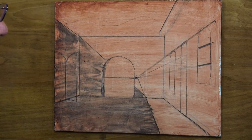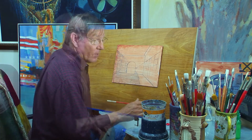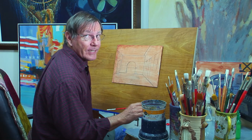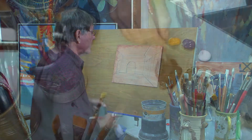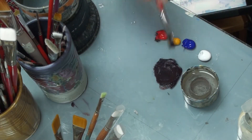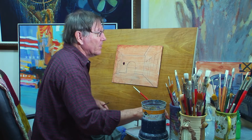That's all the perspective I'm going to do on this piece, but I wanted to show you that one-point perspective. It's pretty easy once you get the grasp of it. So I'll get my paints out now and we'll start the painting. On my palette, I'm just going to use three colors: ultramarine blue, Indian yellow, and naphthol red, and of course, white. I like to start with my darks and work towards my lights, so that's what I'm going to do today.